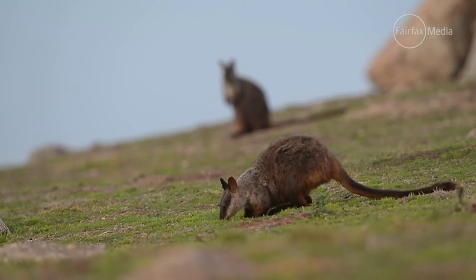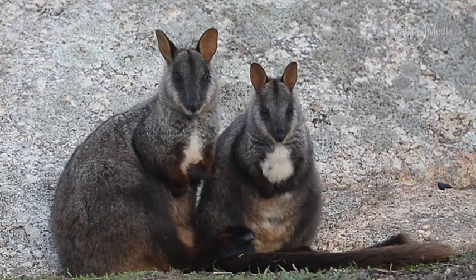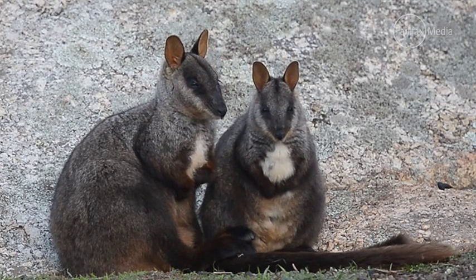Here at Mount Rothwell we aim to develop an ecosystem — a working native ecosystem — how it was pre-European settlement.